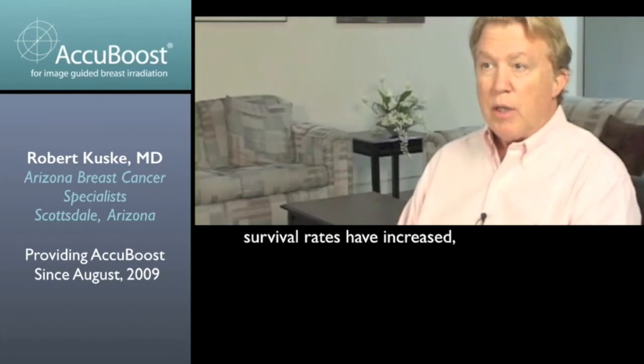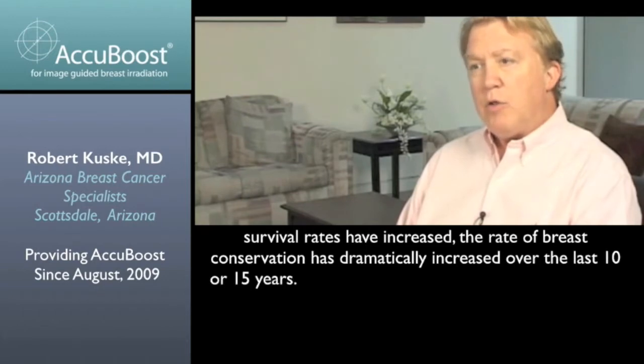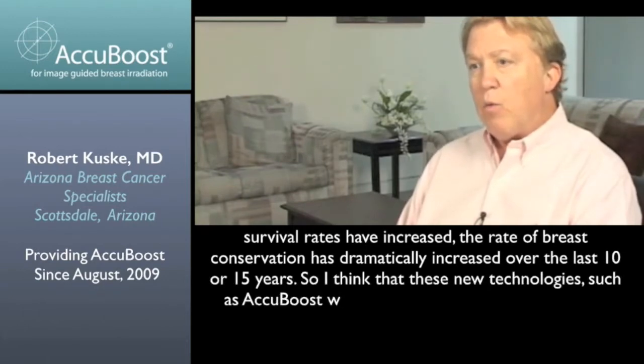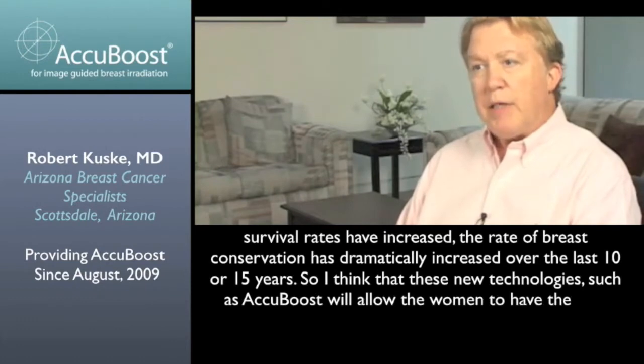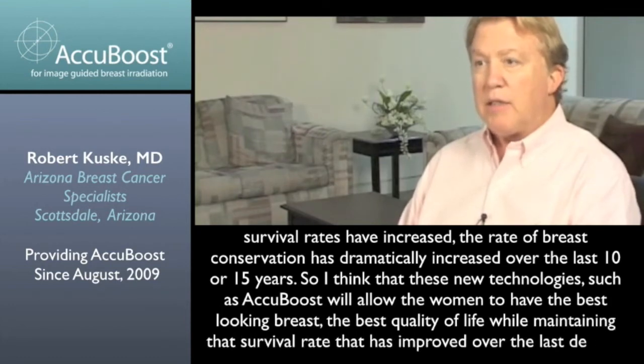We've come a long way. Survival rates have increased and the rate of breast conservation has dramatically increased over the last 10 or 15 years. I think that these new technologies, such as AccuBoost, will allow the women to have the best looking breast, the best quality of life, while maintaining that survival rate that has improved over the last decade.